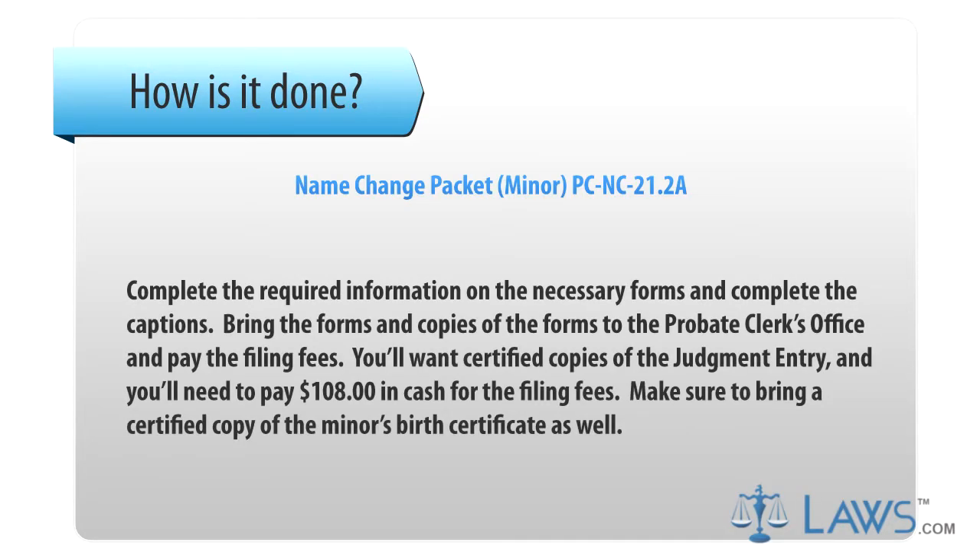Step 3. Complete the required information on the necessary forms and complete the captions. Bring the forms and copies to the probate clerk's office and pay the filing fees. You'll want certified copies of the judgment entry, and you'll need to pay $108 in cash for the filing fees. Make sure to bring a certified copy of the minor's birth certificate as well.